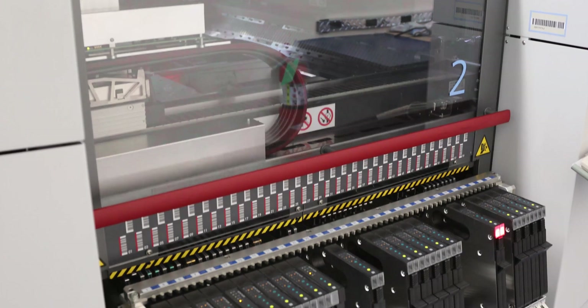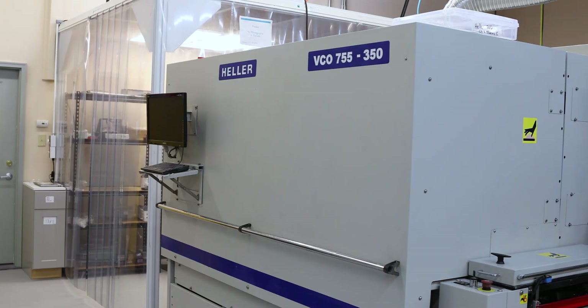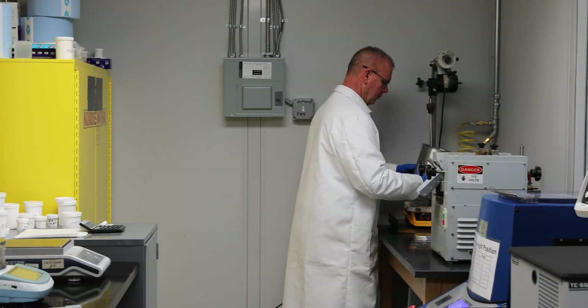Sunray has an automated SMT line, ASMC place, deck printer, Heller ovens, and testing equipment, along with a class 8 clean room equipped with an SMTEC and FINDEC Lambda pick and place.